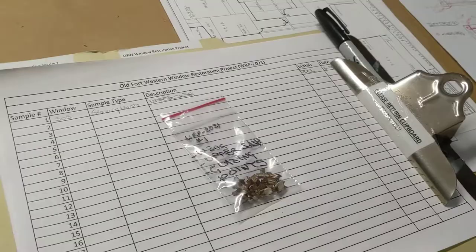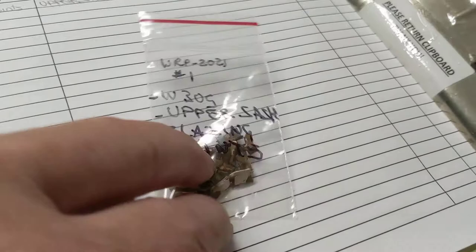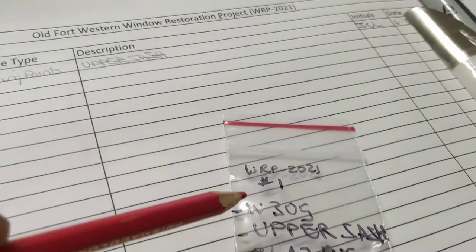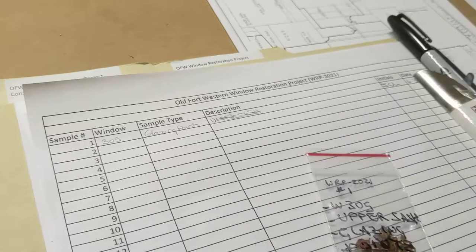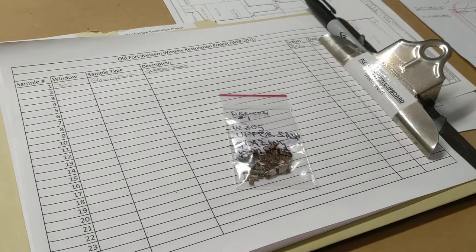Since this is an important historic site, we're also collecting samples. Here are three different kinds of glazing points that we collected out of this one sash. Those samples get labeled and numbered and recorded in the museum's database. They do a lot of archaeology here, so we're fitting these window fragments and samples into that system of recording and preserving parts of the building.